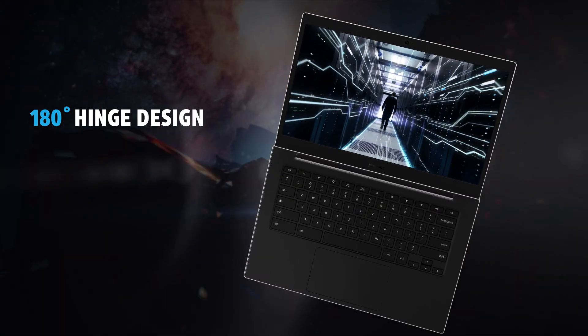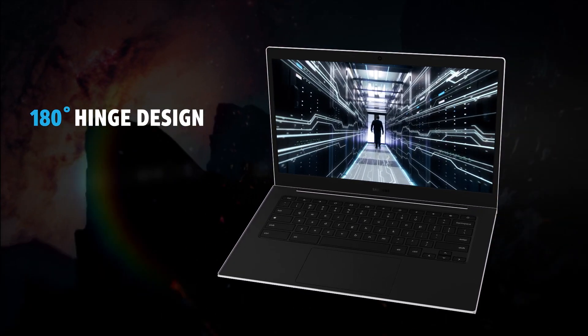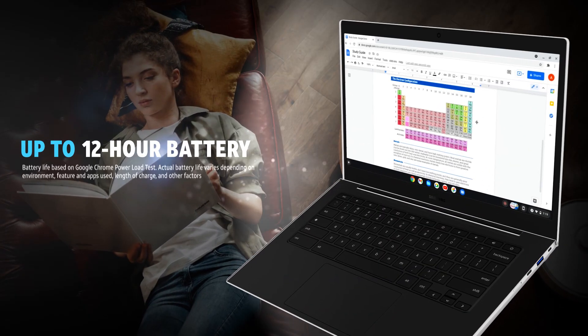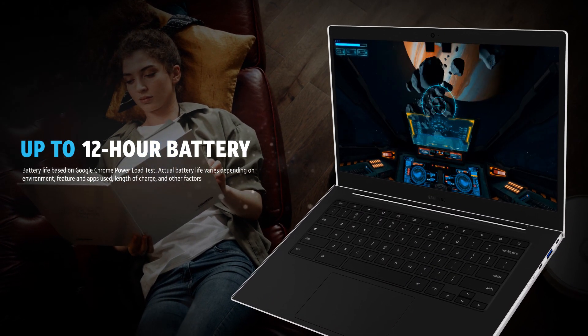The hinge features a 180-degree design that gives you multiple viewing angles, and a fast processor. Breeze through your schoolwork and still have plenty of power for some me-time.